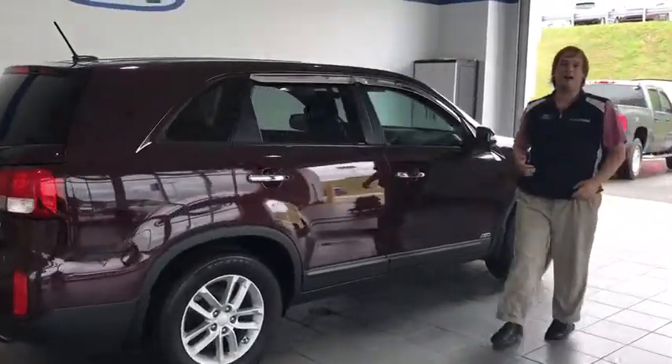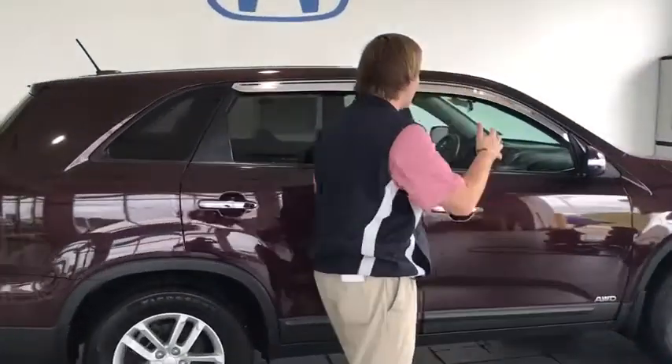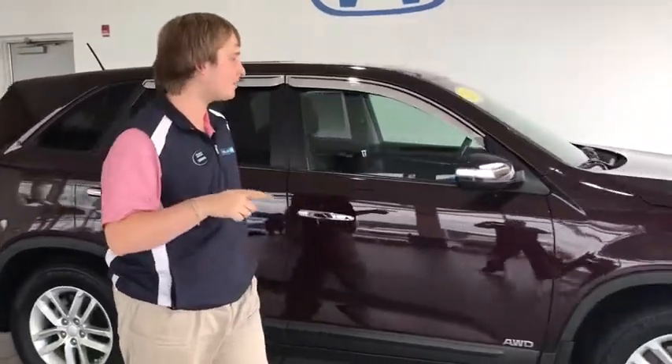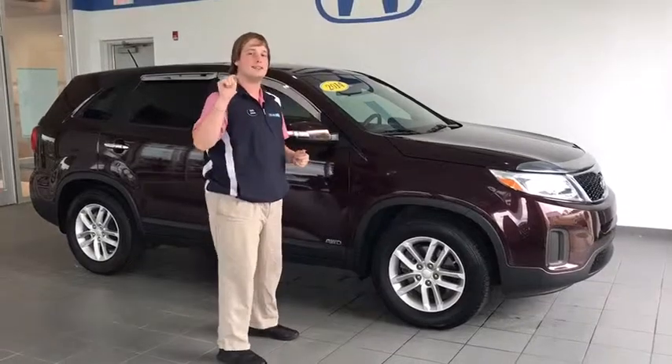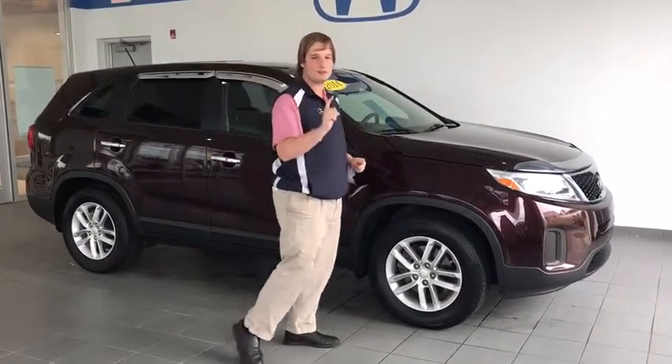Hey guys, welcome to Laney Auto. My name is Sterling Kristoff with Fresh Brandon just for you guys. This is a super clean 2014 Kia Sorento — a super nice all-wheel drive SUV.